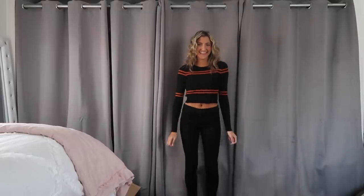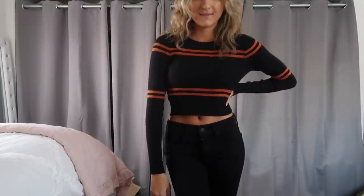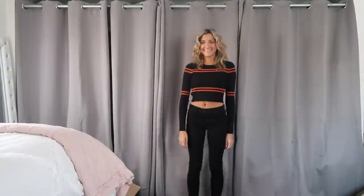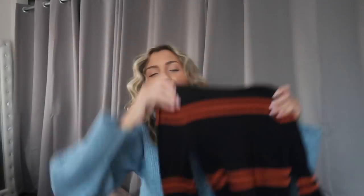It is a rib knit and it's very very fitted. Usually when sweaters are fitted they are a little bit thinner which makes them great for layering — very easy to throw on a puffer coat, a leather jacket, or denim jacket over top. I love the stripes on it. The sleeves are the perfect length on me and it's not super cropped — it's definitely not a full length but it's not super short either which I really like, and I'm wearing a small in this as well.